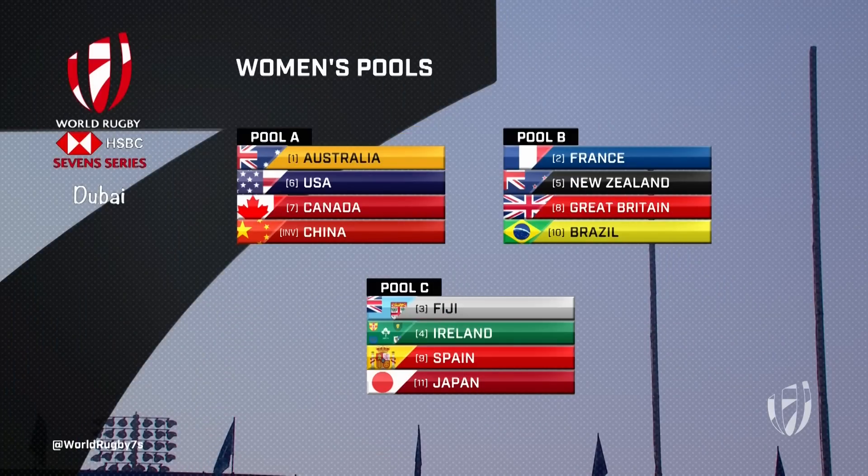Pool A is a tough one: Australia, USA, Canada, and the invitational team China this weekend. France and New Zealand are paired up again with Great Britain and Brazil in Pool B. And in Pool C, Fiji, Ireland, Spain, and Japan — welcomed back as a core team on the HSBC World 7 Series this year.